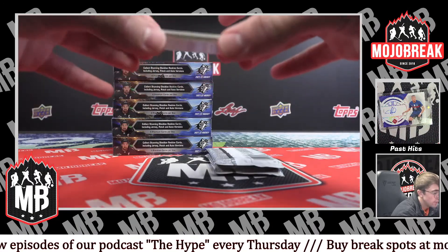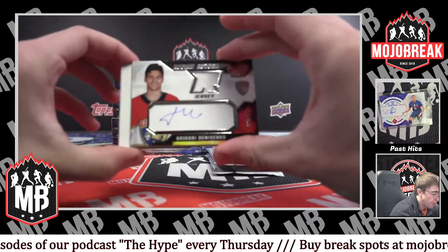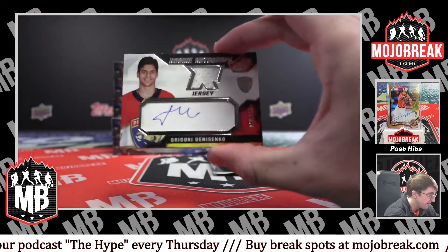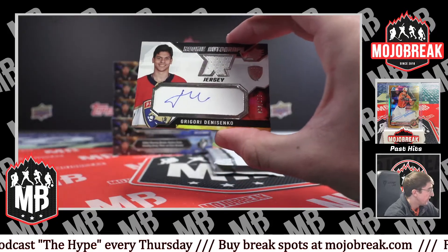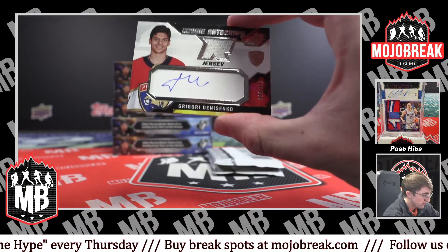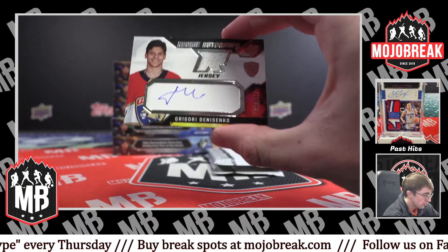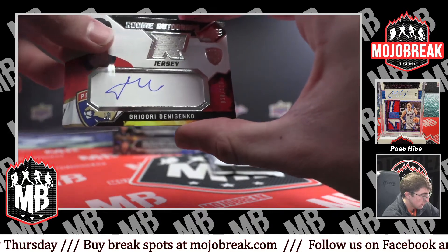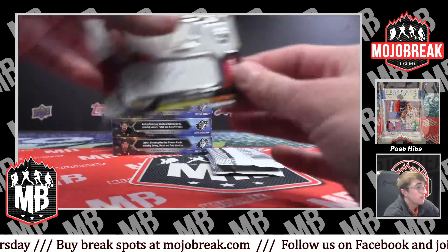We've got our rookie auto jersey for the Panthers — Grigori Denonsenko, 28 of 175. That's what's up right there. Very nice, Florida.